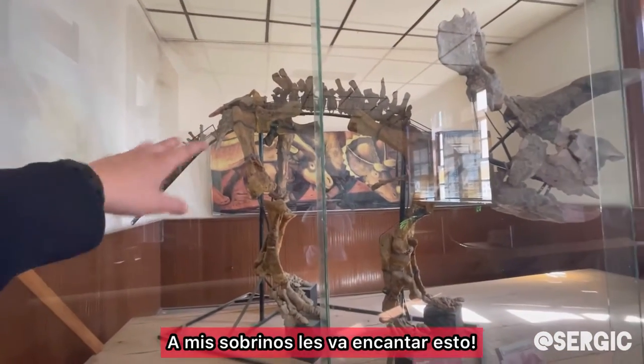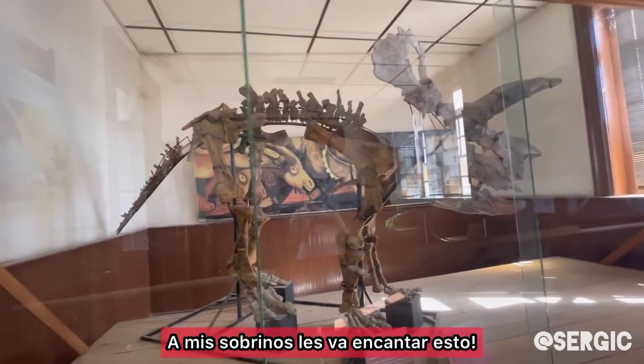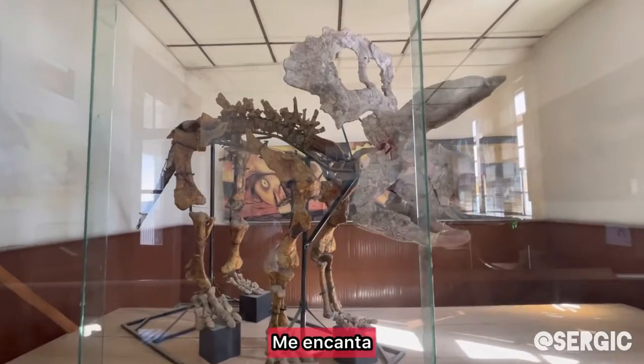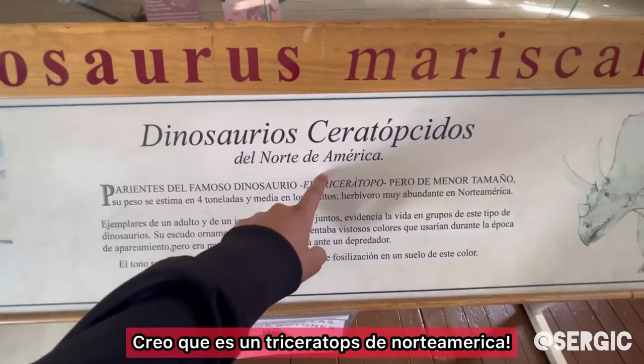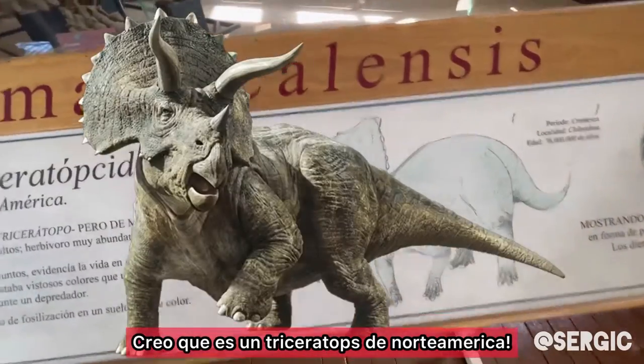I know who's going to love this. This is so cool. This is amazing. This is, I believe, a Triceratops of North America. So this is the North American Triceratops.